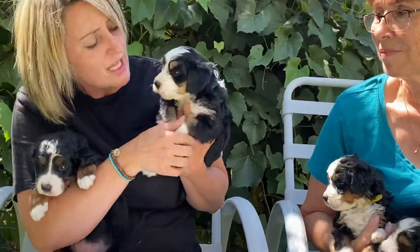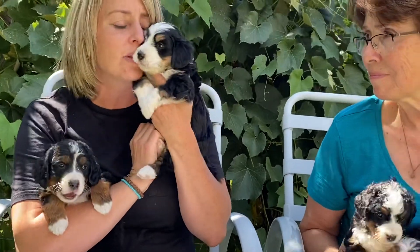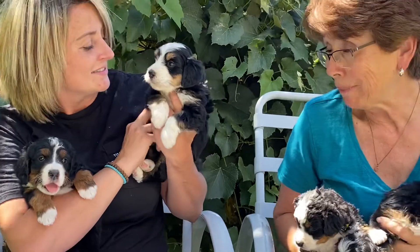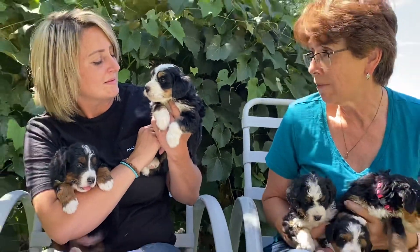She has gorgeous markings — she has tan right here, tan right here, tan eyebrows, a big white stripe, and she's just absolutely gorgeous. They're all pretty mellow, and she's a little bit bigger in the litter.